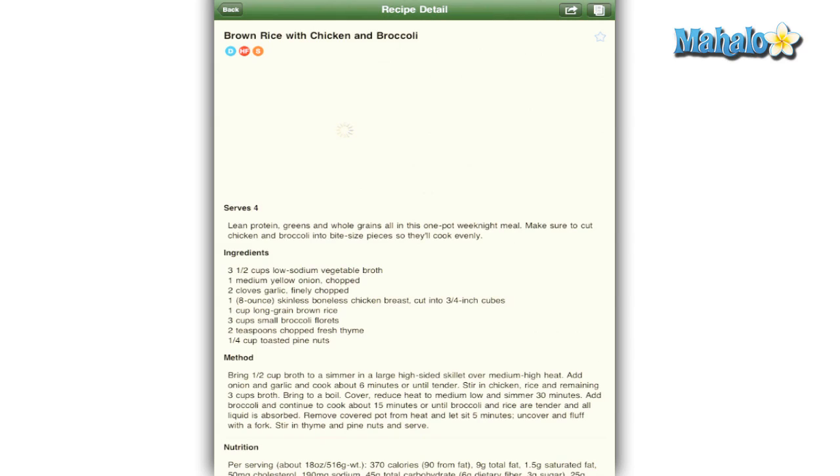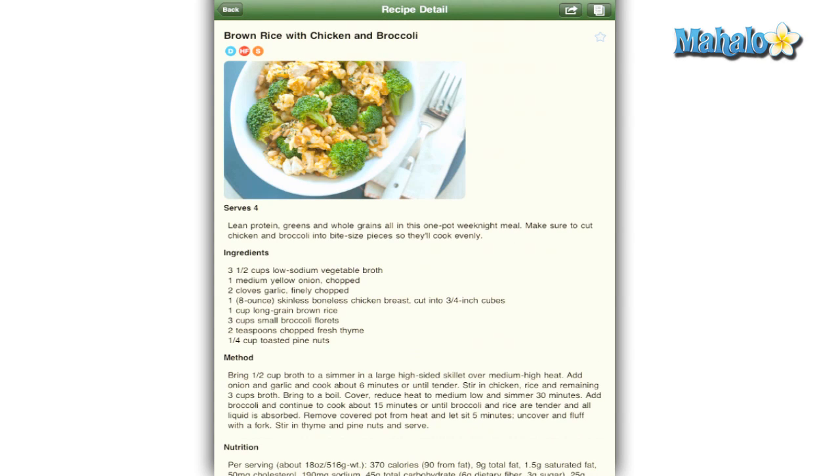Each recipe is pretty straightforward. You get an ingredients list, directions, how many people it serves, and a picture of the meal. If you like, you can email, Facebook, or tweet the recipe.